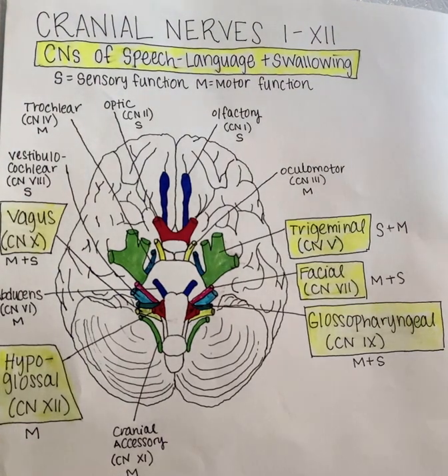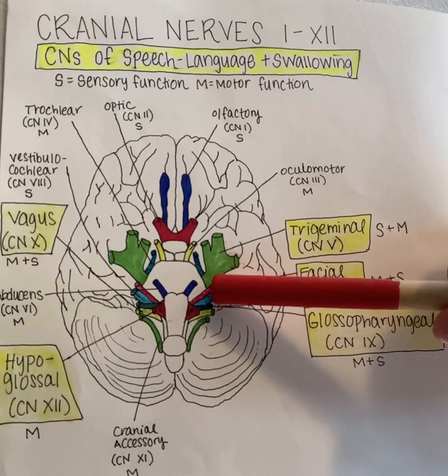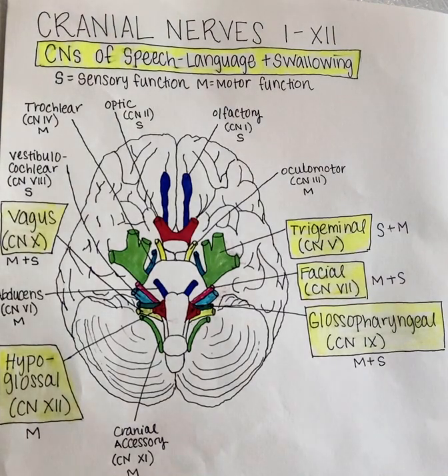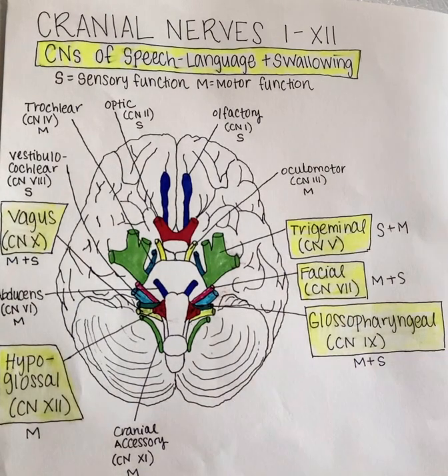Next, we'll move on to discuss cranial nerve number seven, the facial nerve, which is right here in pink — much smaller than the trigeminal. It also has both motor and sensory functionality and is located at the level of the pons. The facial nerve innervates muscles responsible for facial expression, which is the motoric function.